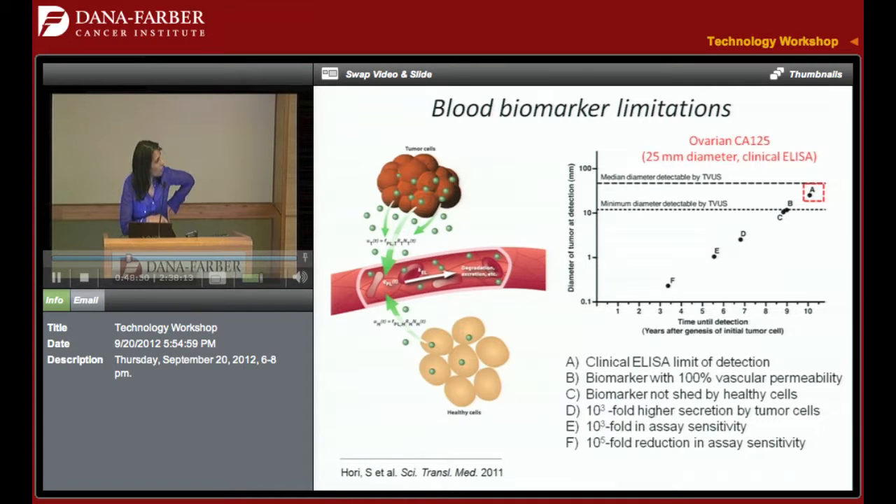Here you're looking at transvaginal ultrasound limits and the current clinical ELISA sensitivity for CA-125. What you find is that it would take typically about eight to ten years to detect a new tumor. So that's the clinical ELISA detection. How could we make it better? Based on the analysis, he went through all the ways one would imagine improving this — what if the biomarker could get 100% into the vasculature, what if it's not shed by healthy cells, what if tumor cells make more of it, what if our assays are more sensitive — and you march down this curve to maybe a couple of years. That's the landscape and why it's been so challenging.